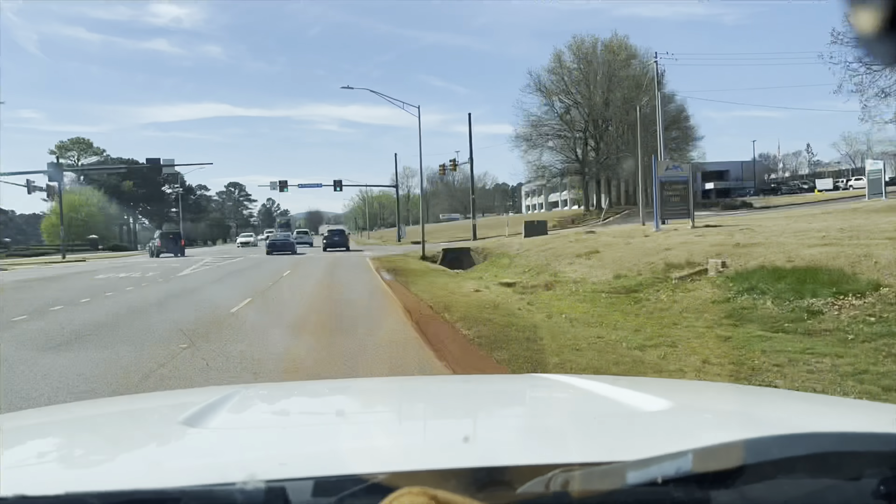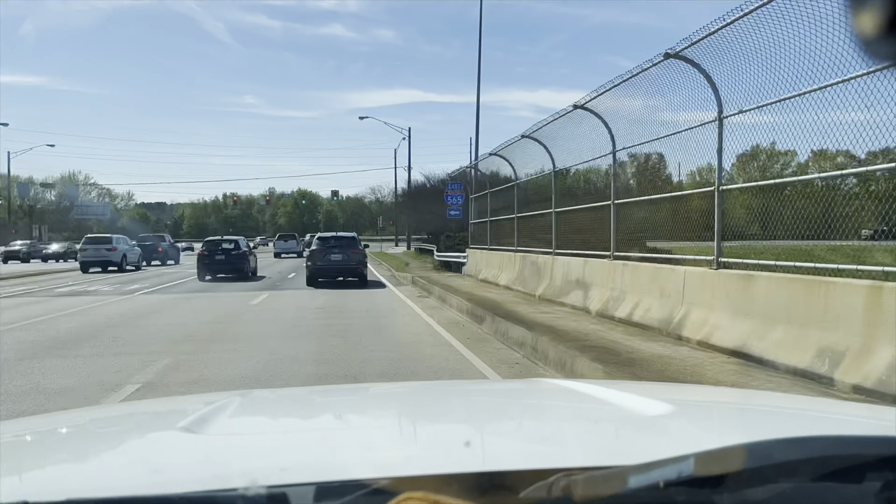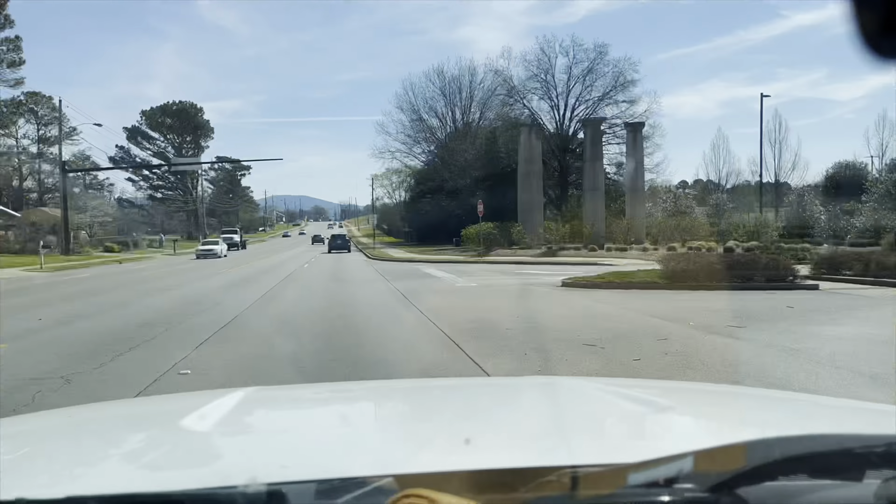They have these Adidas foam runners for $75, so I passed on those. But I found Rock Band 4 for $4 — this goes for about $35 to $40.